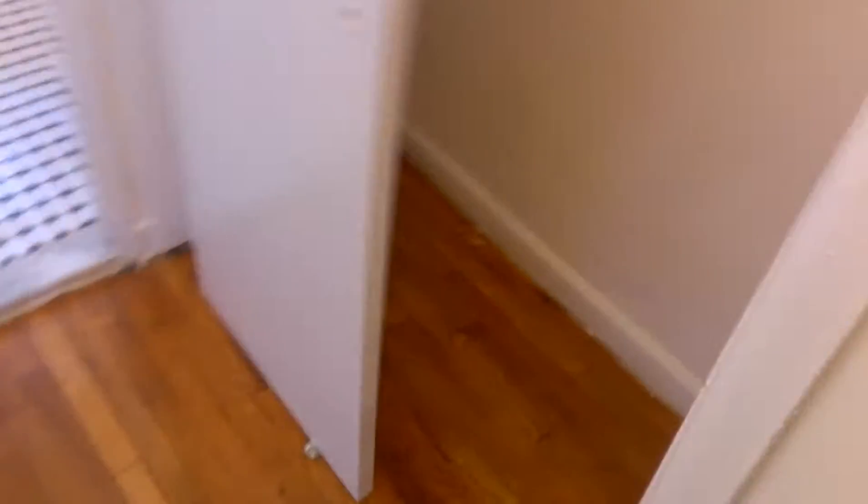This hallway is like a maze. Over here — not bad. I'm still looking for a bedroom. Okay, here's another closet. There's a lot of space here.